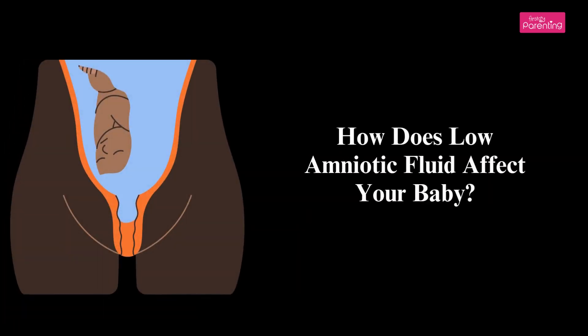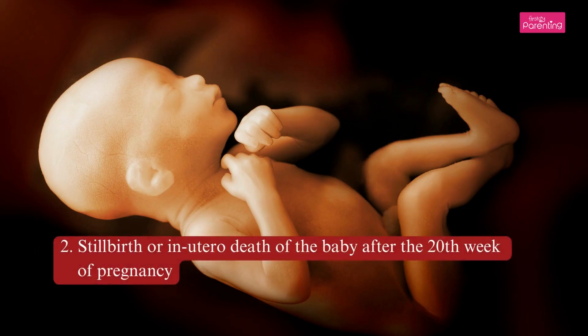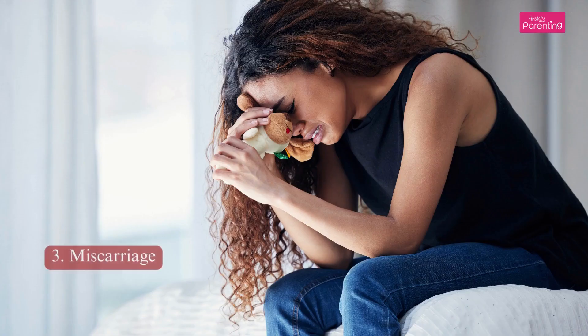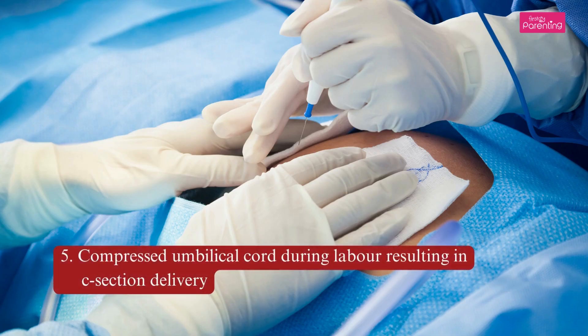How does low amniotic fluid affect your baby? It can cause congenital disabilities like missing internal or external organs, stillbirth or in utero death of the baby after the 20th week of pregnancy, miscarriage, premature birth, or a compressed umbilical cord during labor resulting in C-section delivery.